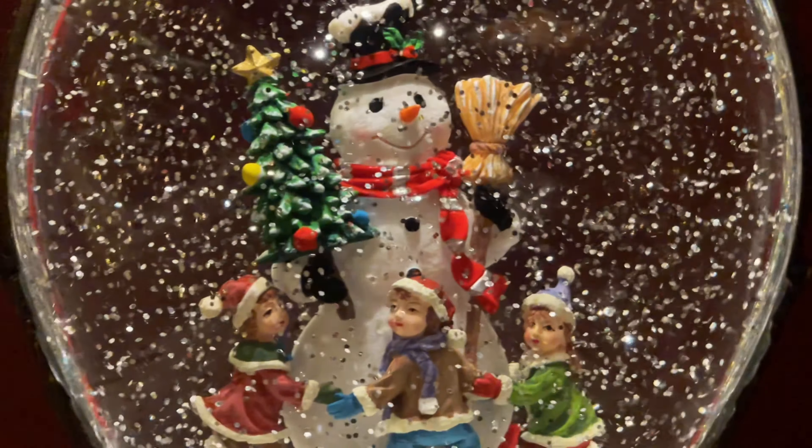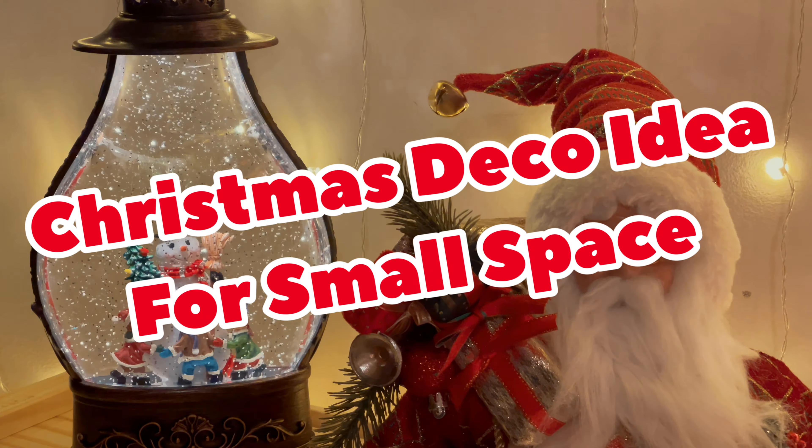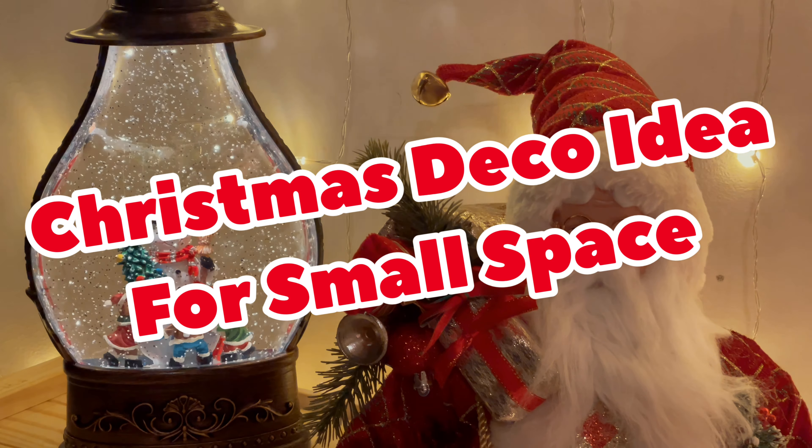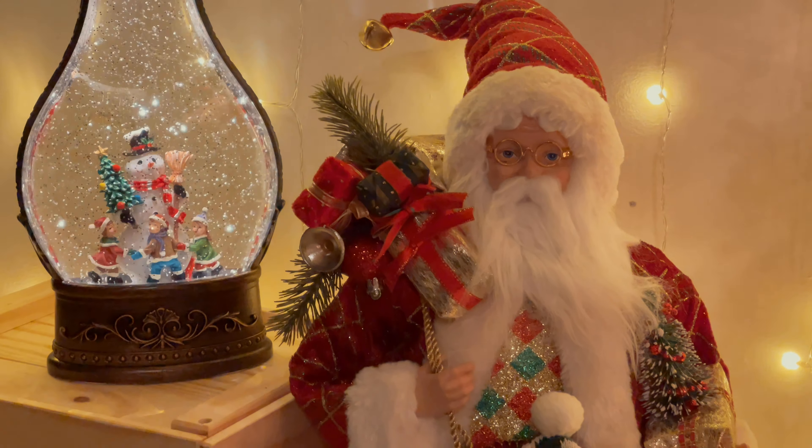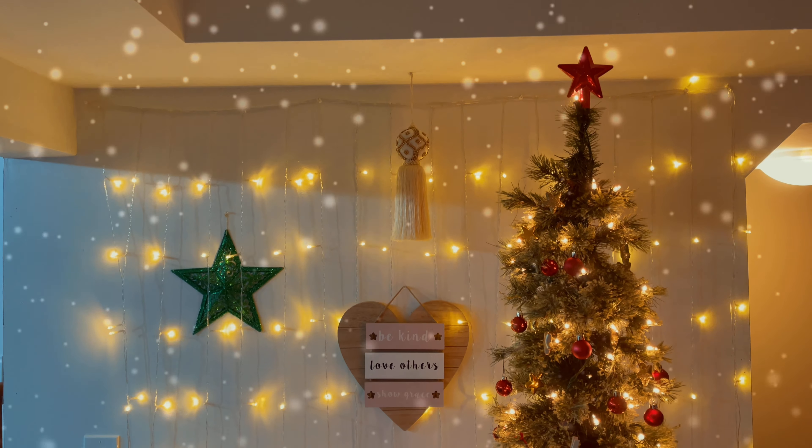Happy holiday season guys! Here is a quick look at our 2021 Christmas decor and we are going to show you how to do some fun Christmas decoration with limited space. So let's get started. Welcome back to Adia's World.